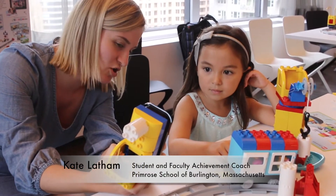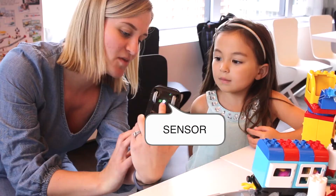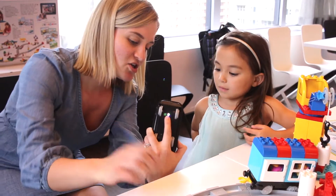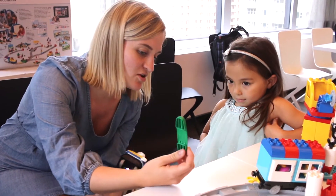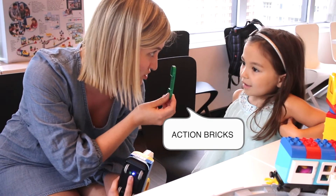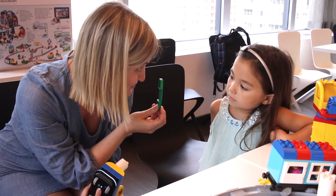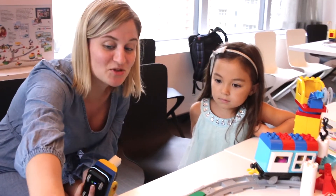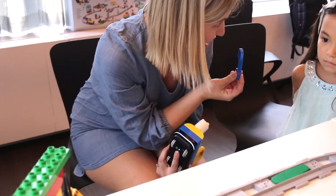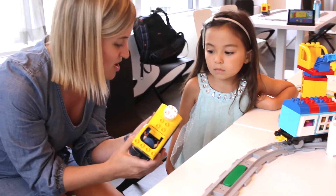There's a little camera and we call it a sensor. Do you see all the different colors in the sensor? Those pick up the colors of these action bricks, and the action bricks give it instructions on what to do. So when it sees the green one it says stop, turn around. And when it sees the blue one it says stop, it gets gas. When it sees the white one it says turn your headlight on.